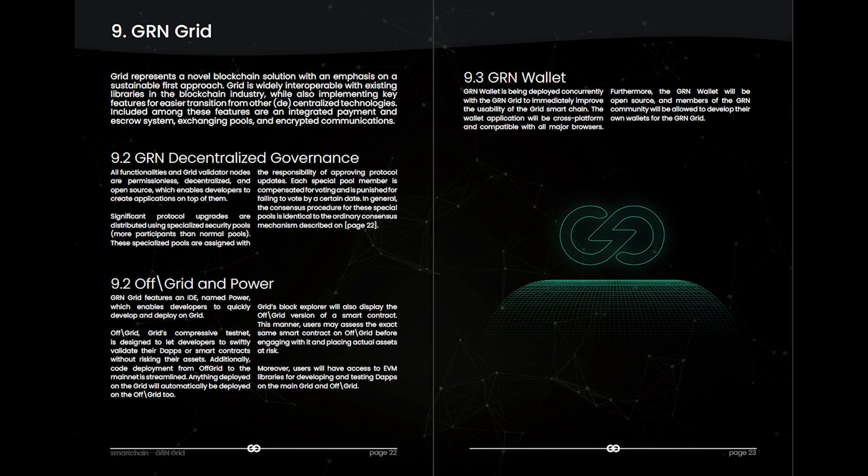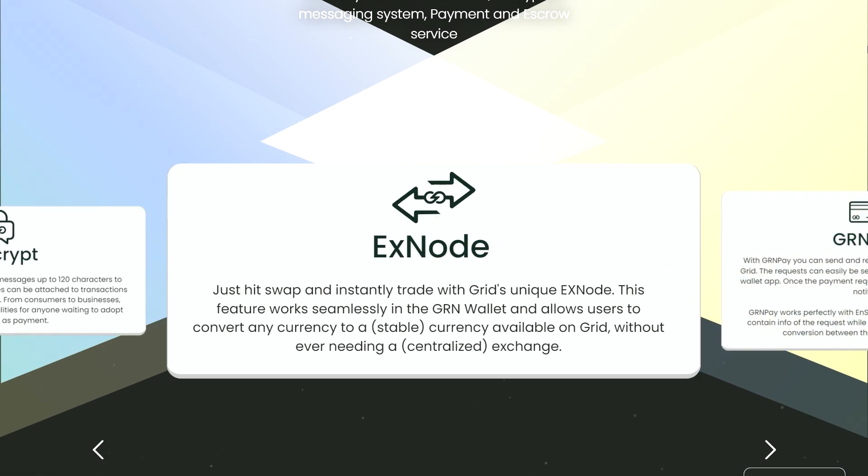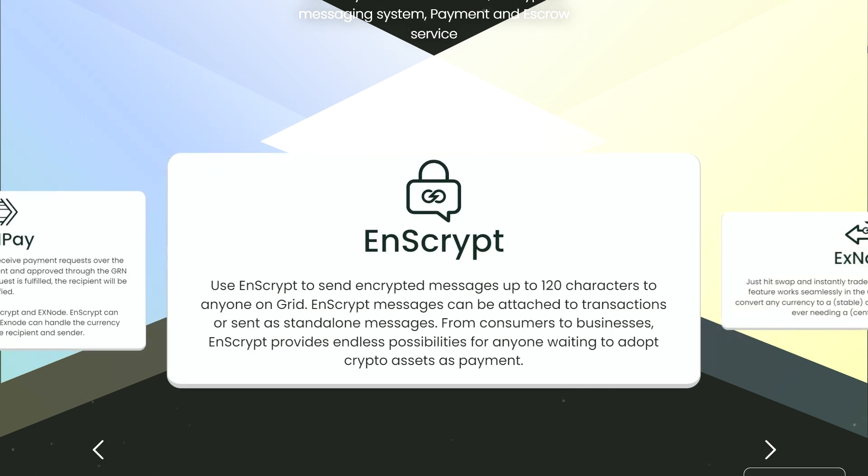GRN implements key features for easier transition from other decentralized technologies, including an integrated payment system, swapping pool, and encrypted communications. Inscribe will allow users to send encrypted messages up to 120 characters attached to a transaction or as standalone messages. These messages can be an invoice number, payment reference code, or just a friendly note. xNode represents the first integrated DEX-based exchange on the blockchain.